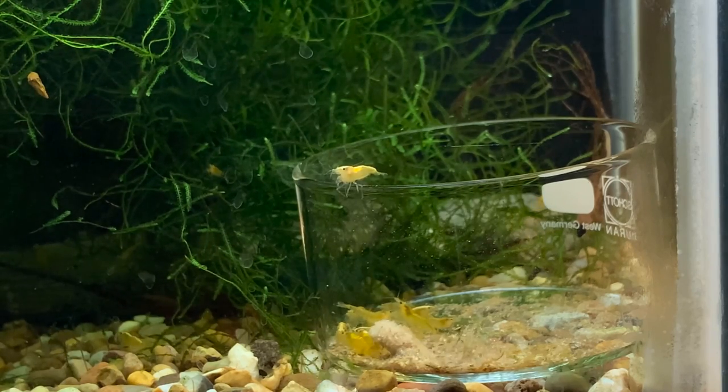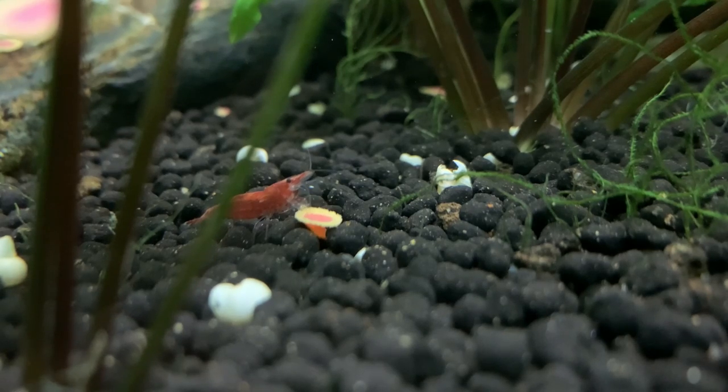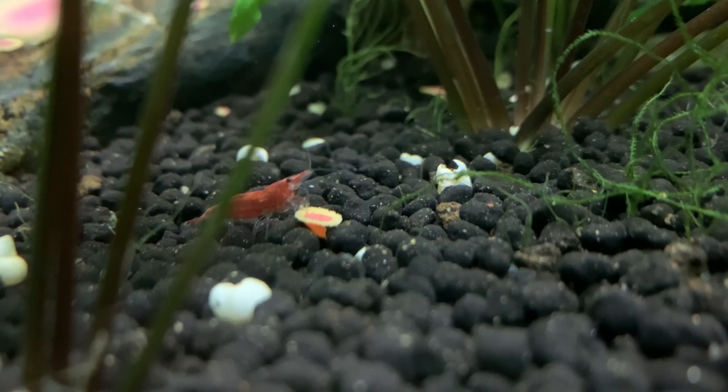If after three hours there is still lots of food left, or the shrimp have all wandered off to do other things, you probably want to feed less food next time. If you do this over two or three feedings, you'll quickly build up a picture in your mind of how much food your shrimp will consume within that one to three hour window.